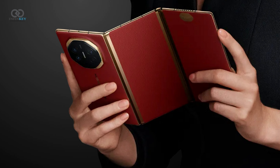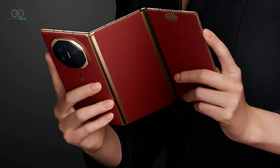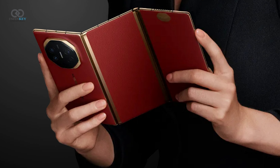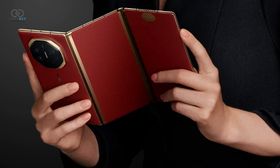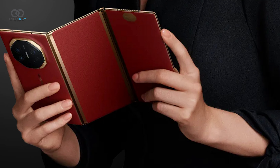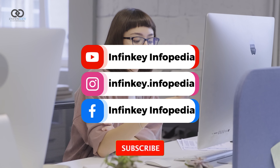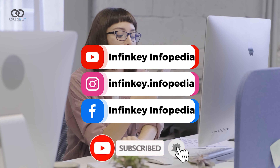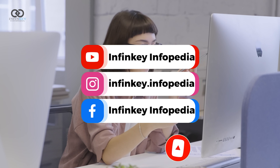The Huawei Mate XT is pushing the boundaries of smartphone design and technology, offering a glimpse into the future of mobile devices. If you're as excited about this innovation as we are, make sure to hit that like button, leave a comment, and share your thoughts on the Mate XT. Don't forget to subscribe to our channel for more updates on the latest tech trends and reviews. Thanks for watching and stay tuned for more exciting content!